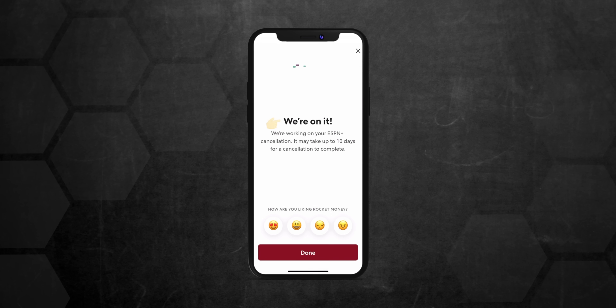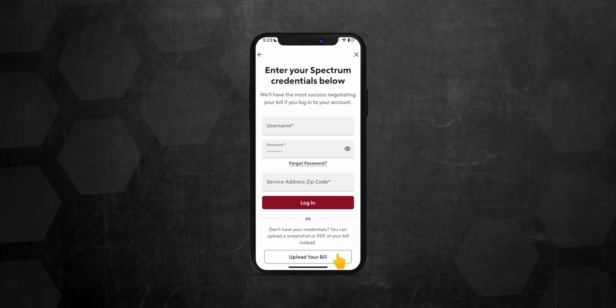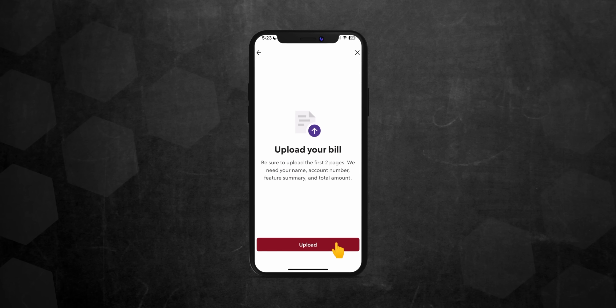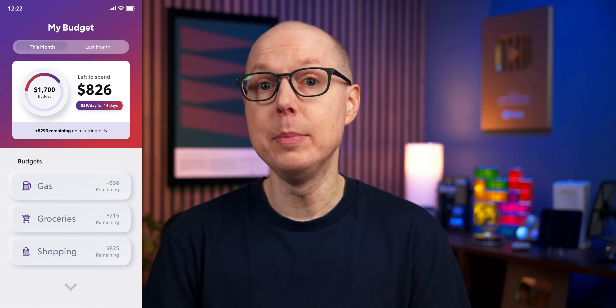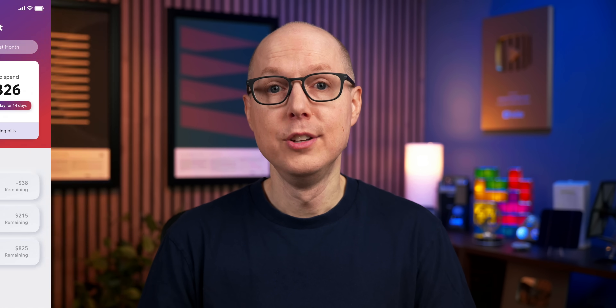I didn't even have to worry about dealing with customer service. Rocket Money has helped save customers up to $740 a year when using all of the app's premium features, with over $500 million in canceled subscriptions. It can even help you lower your bills just by uploading a photo of your bill, like your cell phone bill, and tapping a few buttons — Rocket Money will negotiate your bills for you. I've also been using the app to set a new budget, automatically monitoring my spending and putting expenses into categories. Go to rocketmoney.com/undecided to get started for free.